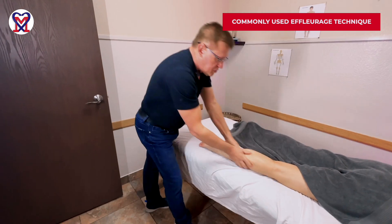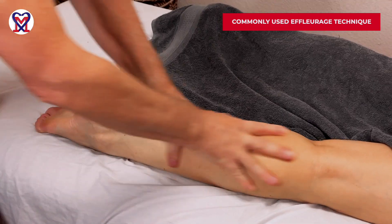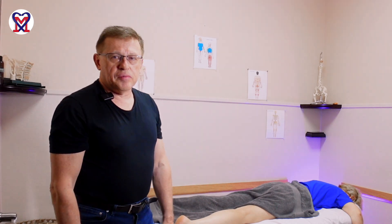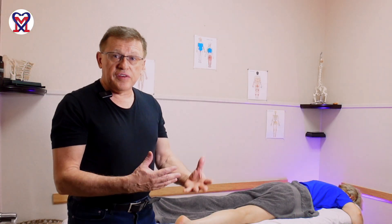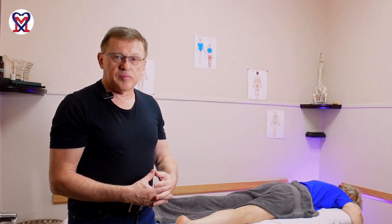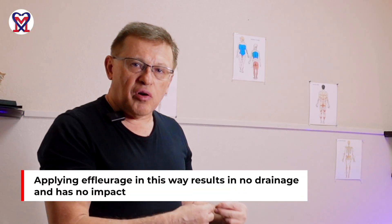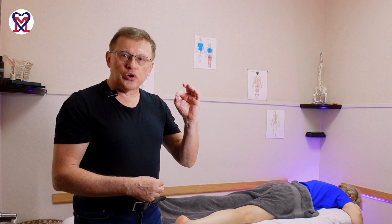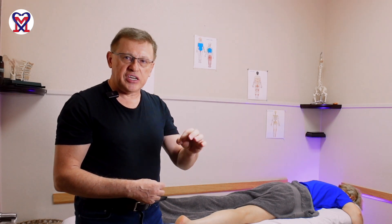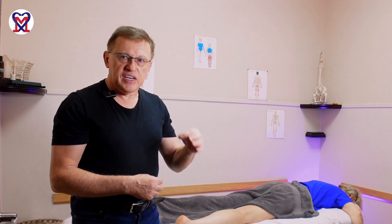This is the effleurage frequently used by therapists. If it looks familiar, this is a completely incorrect application. Yes, I am in contact with the client and she feels my touch, but from the clinical perspective the outcome of this application equals zero. There is no drainage because every rule of scientific effleurage application for drainage purposes is broken.